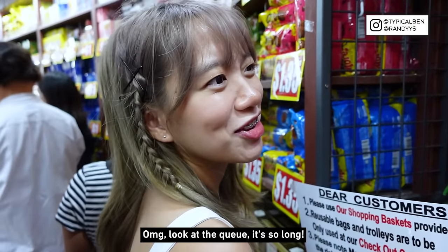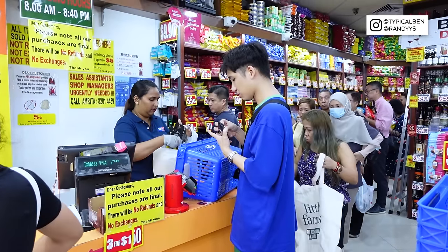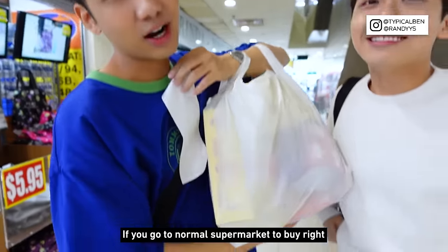Oh my god, look at the queue, it's so long. Do you know what? It's only $8.90. If you go to the normal supermarket to buy, it would be like $20. You know what Ben's reaction was just now? When the cashier said $8.90, he was shocked!